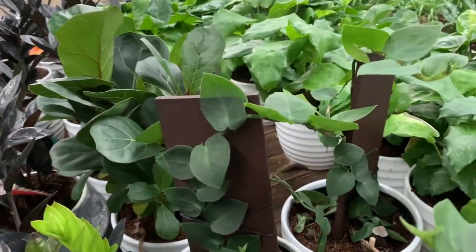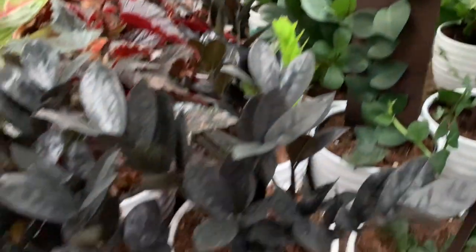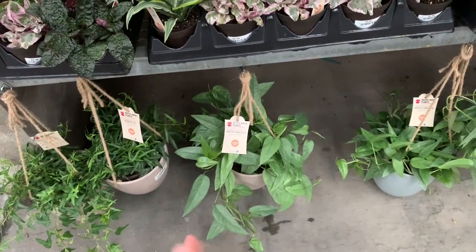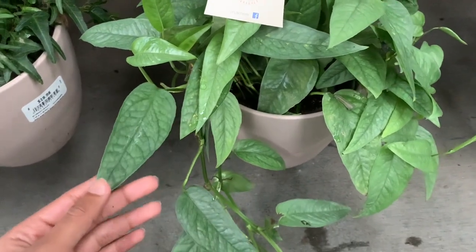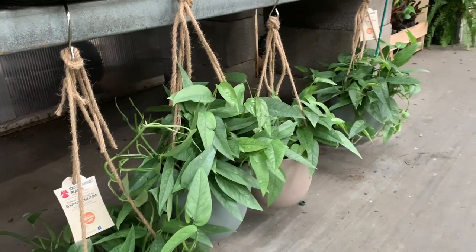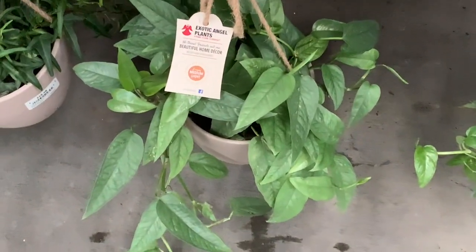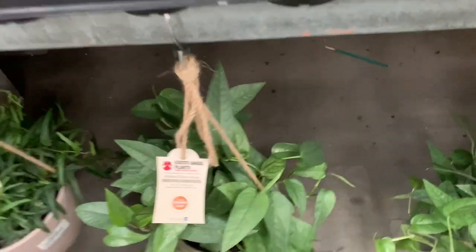I'm honestly stoked because I just found a Scindapsus treubii here — a sea blue! I'm so happy. I'm about to end the video and I never even saw these guys. Oh my god, it's a Scindapsus treubii Moonlight — after two years, I finally found one! Look at how much they are. I knew I'd find them in Florida. I can't believe we found it. I've been wanting one for so long. These guys are so full and $20 — it's an amazing price.